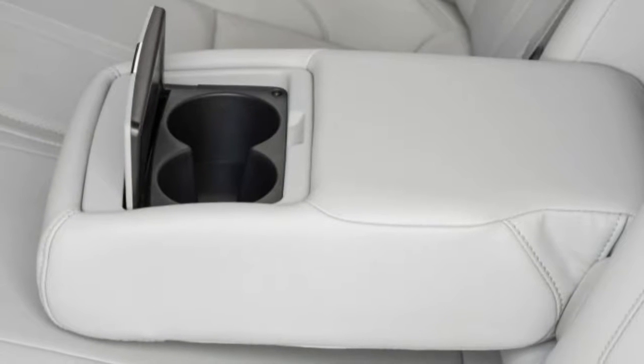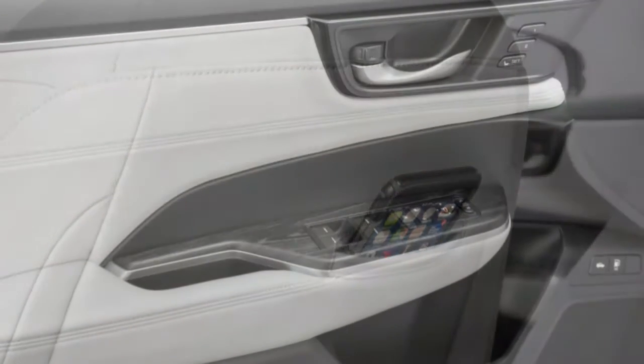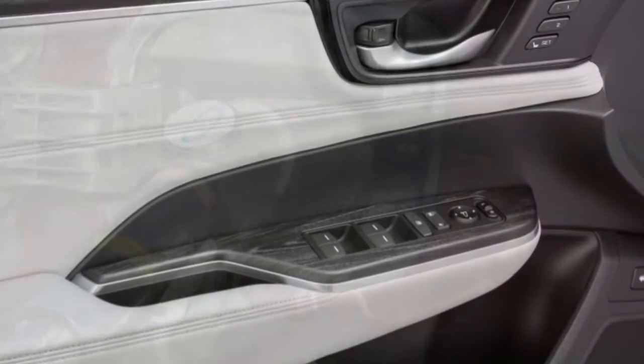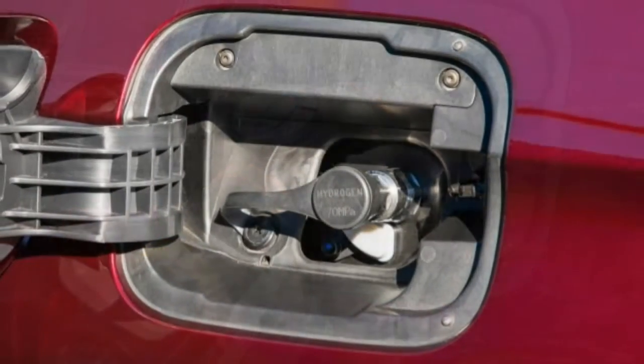A fuel cell stack consists of many wafer-like layers, each of which harnesses a chemical reaction between oxygen and hydrogen, producing some waste heat, water vapour, and electricity. Honda has been working on hydrogen fuel cell vehicles for 20 years, and in that time the fuel cell stacks have gone from nearly steamer-chest size to the volume of a modest carry-on suitcase.